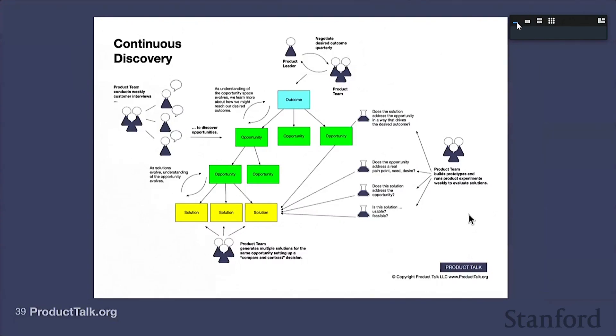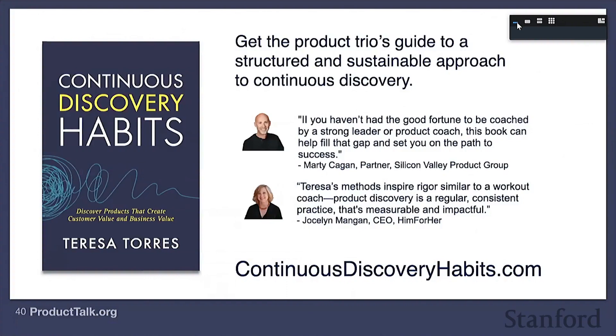We just covered a ton of ground. We started with this definition of a continuous discovery team: they're starting with an outcome, interviewing every week to discover unmet needs, pain points, and desires — that's the opportunity space. We're mapping out the opportunity space to get a big-picture view of how we might reach our outcome, choosing a target opportunity, working with a set of solutions and comparing and contrasting them against each other by testing their underlying assumptions — that's what allows us to quickly evaluate which ideas might work. Everything we covered is covered in depth in my book Continuous Discovery Habits, which I wrote as a practical hands-on guide for product teams.